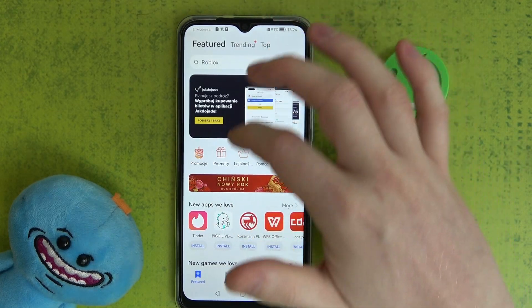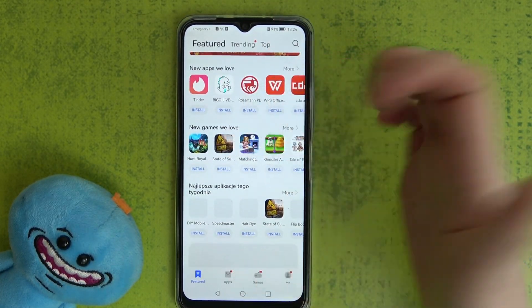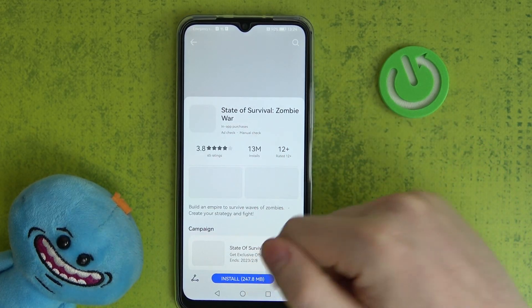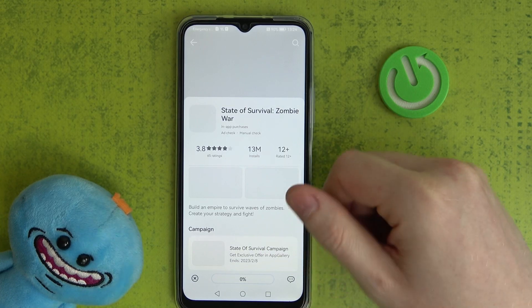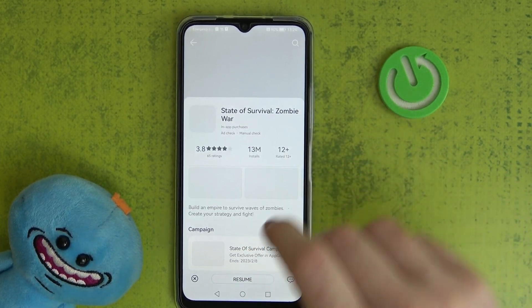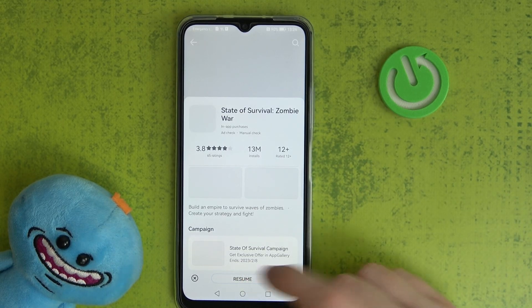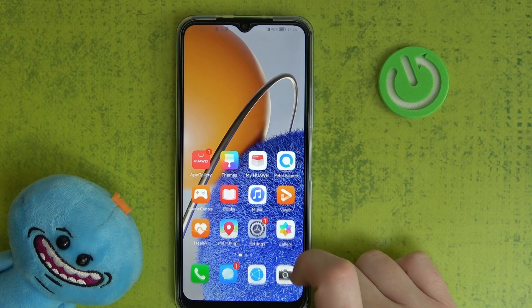In the app gallery, we can try to download any app — let's go for State of Survival and click install. It changes to zero percent and stays like that forever. We can try to resume the download but it doesn't work. To fix both issues, we'll need to open our settings.